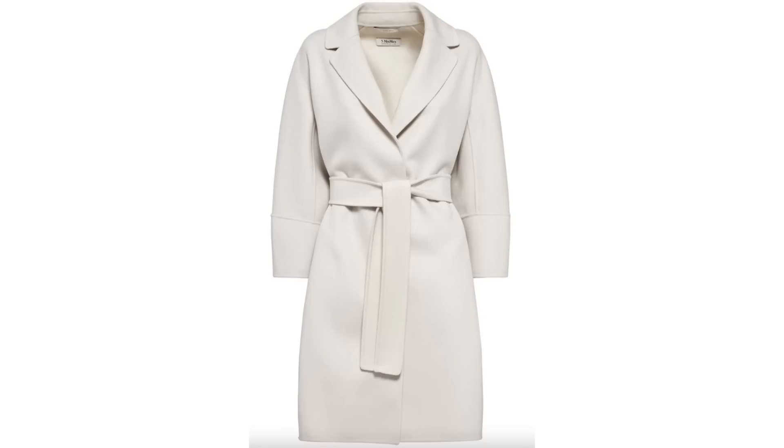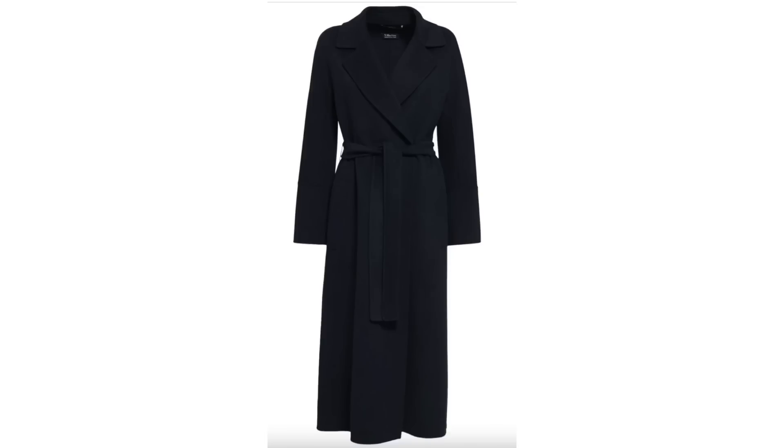S Max Mara coats are always such a popular one, and there are some beautiful styles included in the 15% off — some lovely camel numbers and cream ones. There is nothing better than an S Max Mara wrap coat. I adore mine so much. They are expensive, so any discount is very welcome. Onto the items I actually bought — I could not resist taking advantage of this code because there are so many great items included.